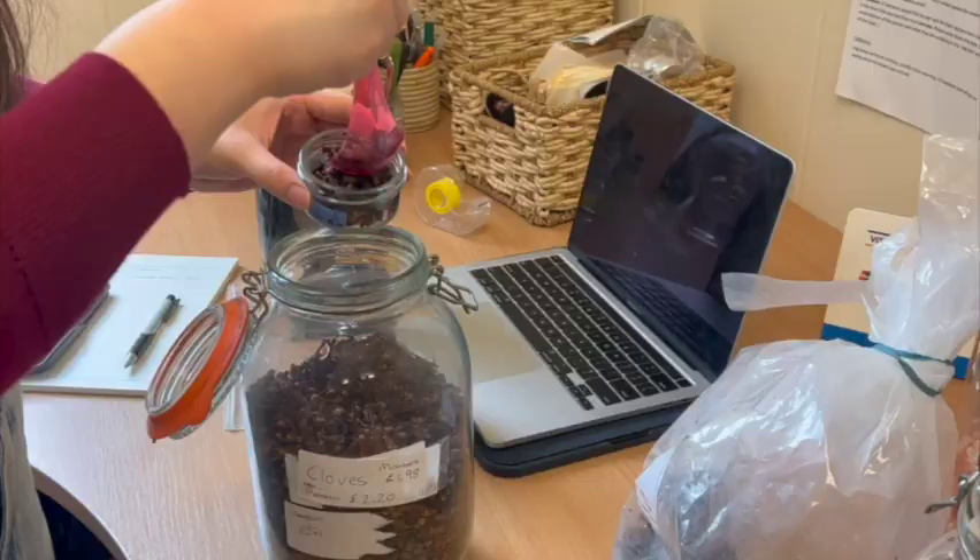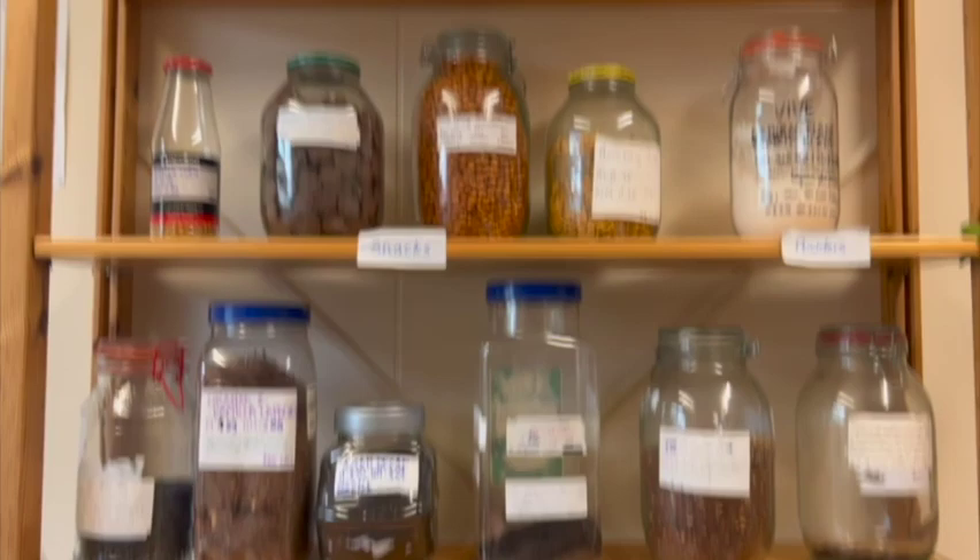Here, you can buy grains, herbs, spices, and other stuff by the gram. Jars and bags are also available for free, but you're welcome to bring your own. If you're looking to reduce your meat consumption, good thing you have a lot of dining options here on campus, and you can actually find some vegan and vegetarian options on the menu.